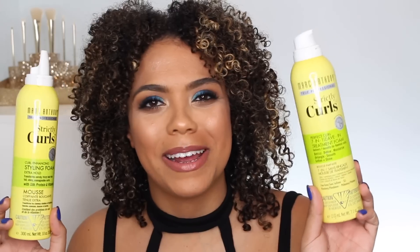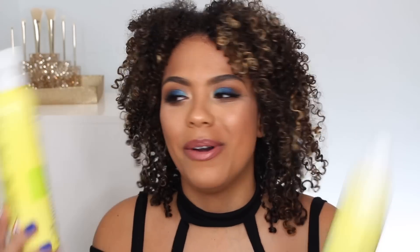I always get questions about what I'm using in my hair and I did do a curly hair routine recently so I'll link to that down below, but I feel like empties videos are where you really get to see what I'm using in my hair. No surprise here — we have some Marc Anthony products in the tradition of the empties video.